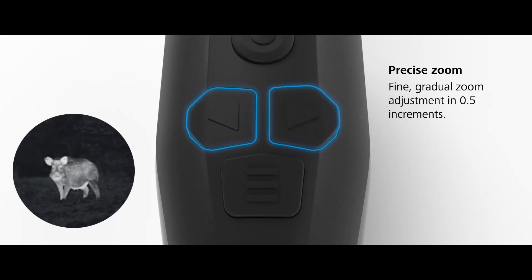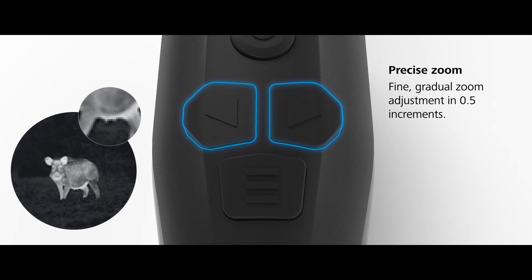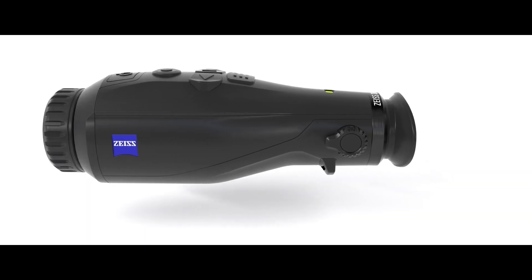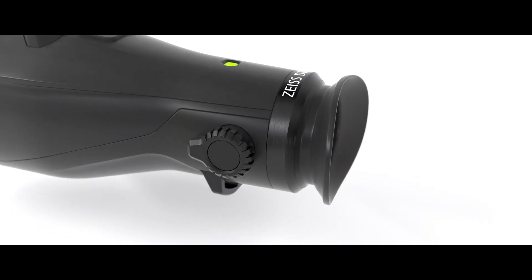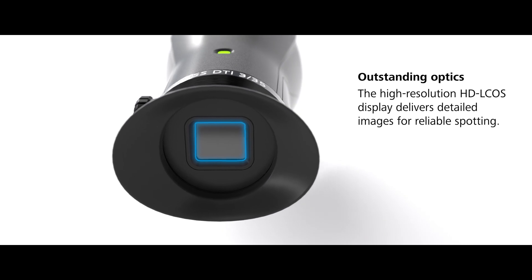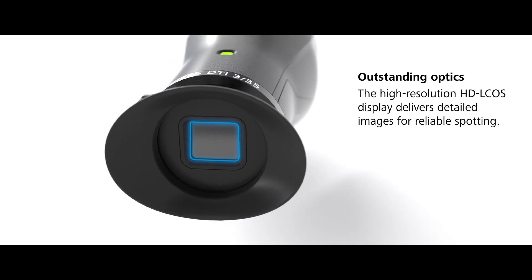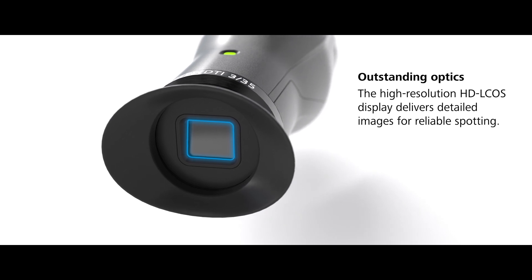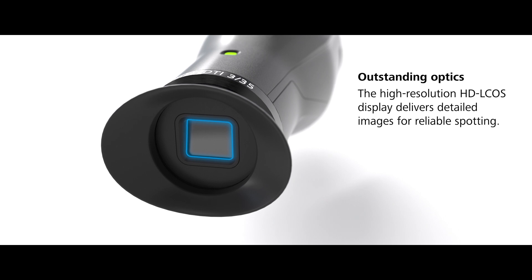The fine gradual zoom adjustment in 0.5 increments offers the perfect combination of magnification and detail recognition. The high-resolution HDLCOS display delivers detailed images for reliable spotting, even in total darkness. So you always know exactly what is happening around you, and you can make the right decision at any time, even at night.